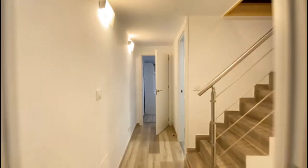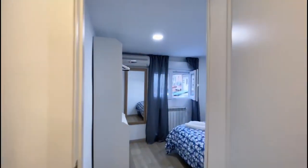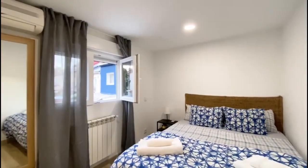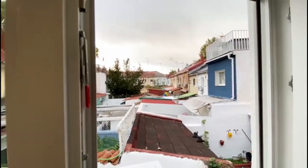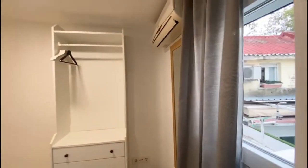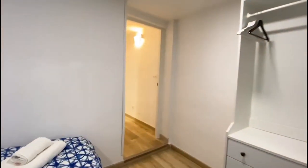As we continue through the corridor, we have access to the second bedroom. This time you have an air conditioning unit as well as a radiator. The bedroom is very luminous with a view onto the outside. Again you have the wardrobe and a double bed — very nice and comfortable.